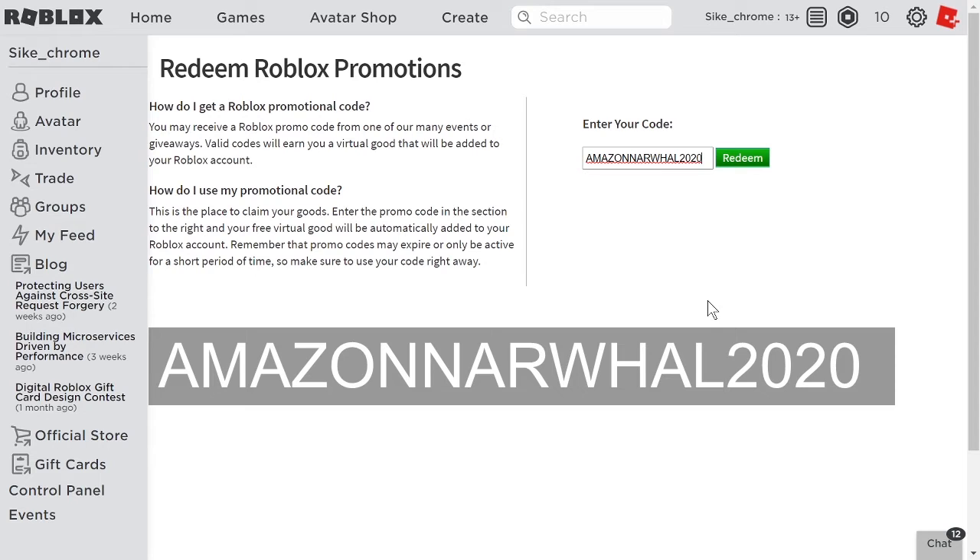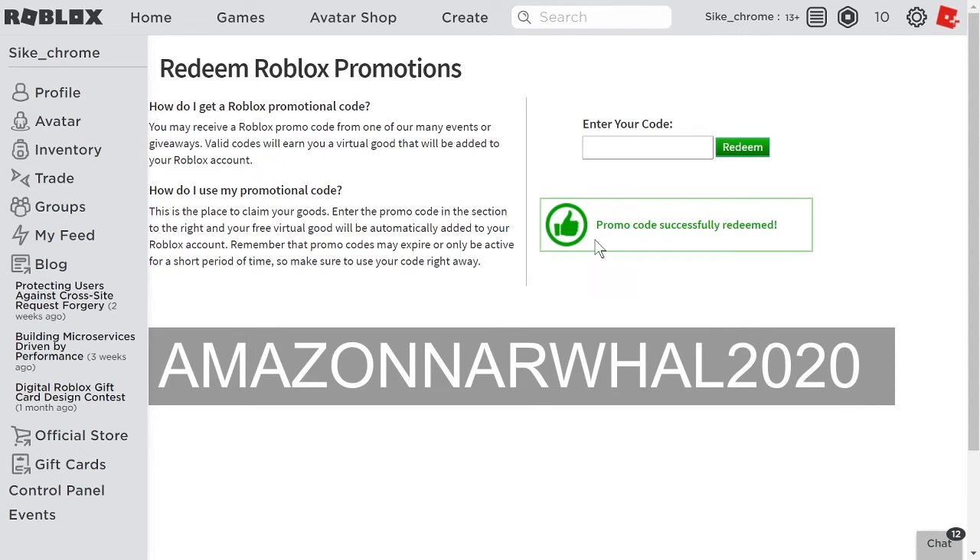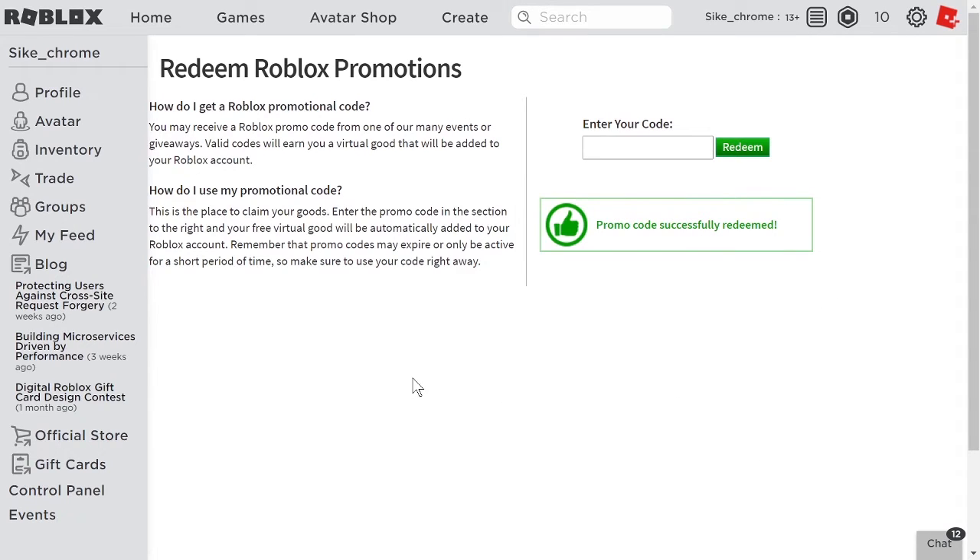2020. Then go ahead, click Redeem, and bam — promo code successfully redeemed! So let's check out what it looks like on my avatar.